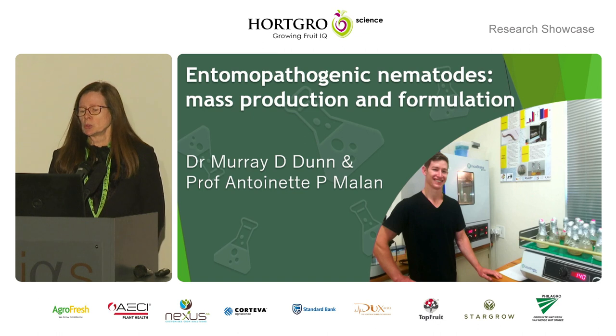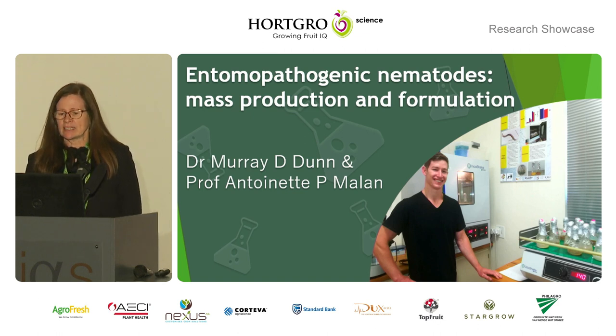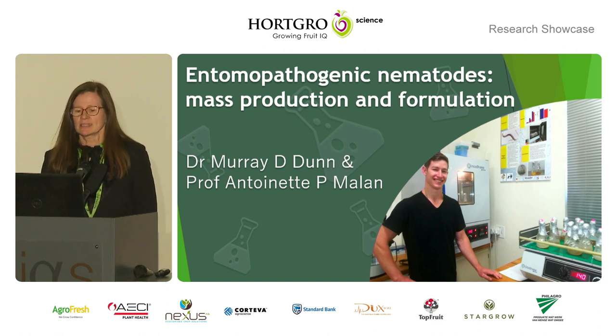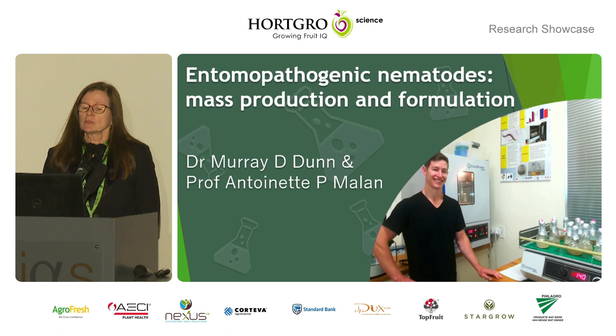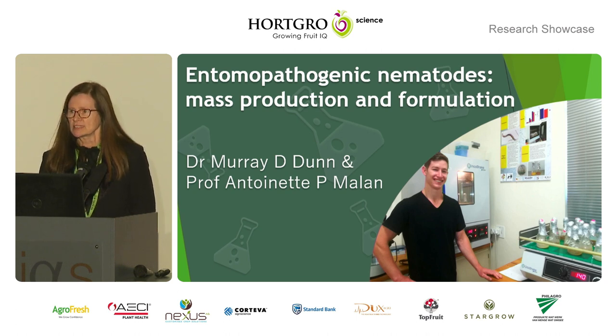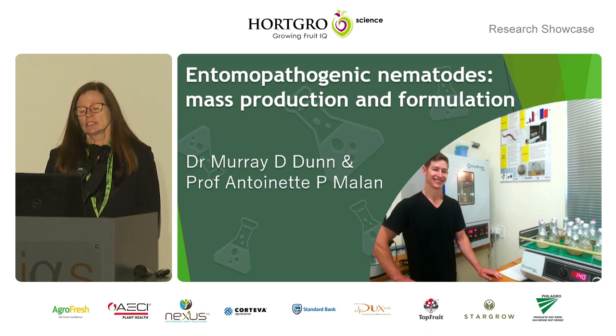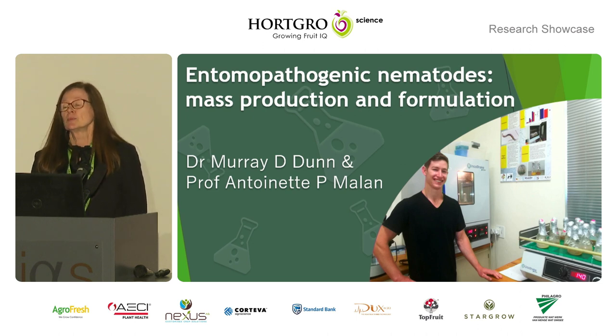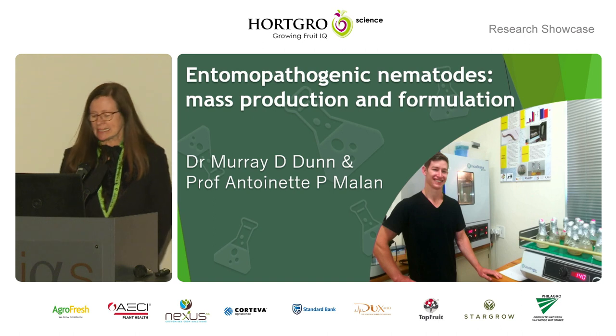Matthew had a very small amount of money available, and we are now at the end of the research of this project. For the mass production and formulation, we only have two students working on it. And unfortunately, to have a product on the table to give to the farmers, you have to have a team of people working on it. This is not something for one or two little projects to be successful in the end.